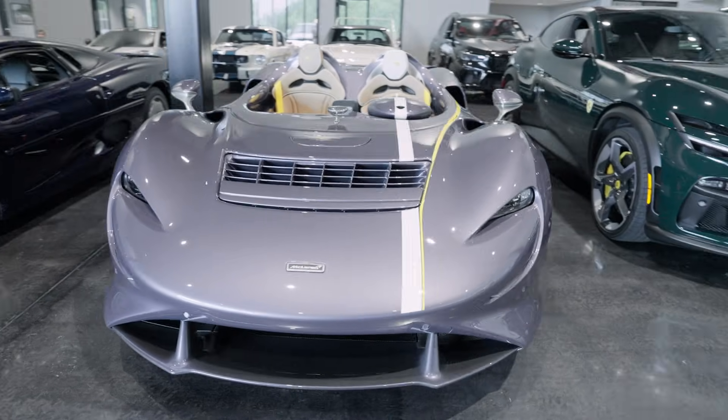Right now we have a McLaren Alva — there's only 149 of those in the world. Sometimes we'll get a 6.5 million dollar Ferrari Daytona. We've had two.